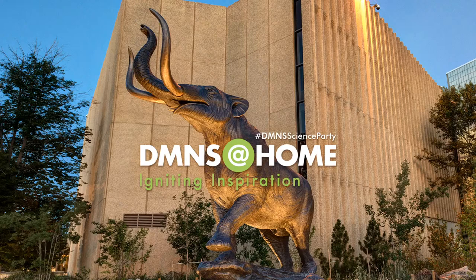Hello, everybody. My name is Dr. Joe Sertich. I'm the curator of dinosaurs here at the Denver Museum of Nature and Science. And I'm coming to you live from my favorite place in the museum, our collection's basement.